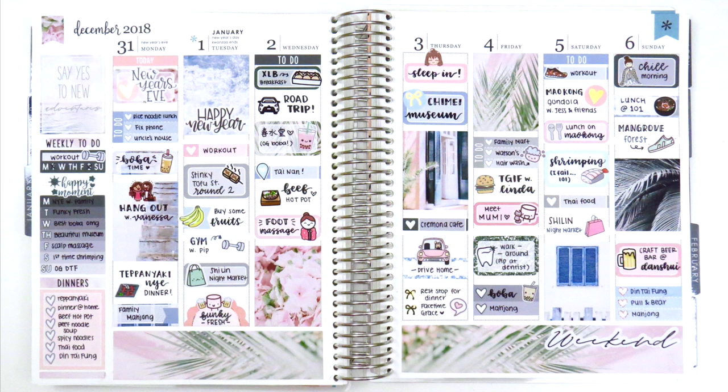That is it for my spread today. I showed my leftover stickers quickly and that's pretty much it. I hope you guys enjoyed this - I love how it turned out, it's super clean and gives me all the wanderlust vibes I really want going into the new year. Let me know if you have any questions, thank you so much for watching, and I will talk to you in my next video. Bye!